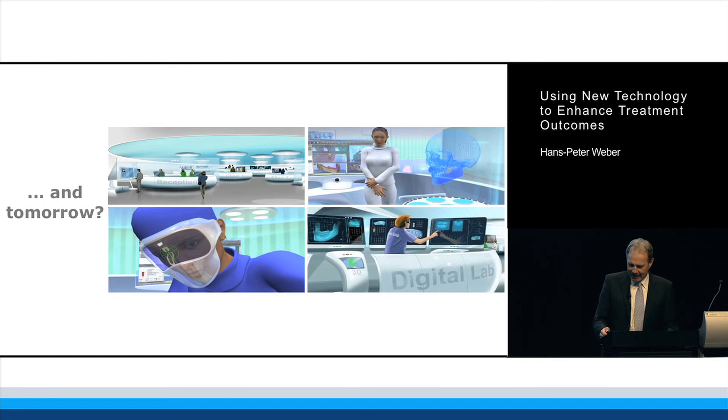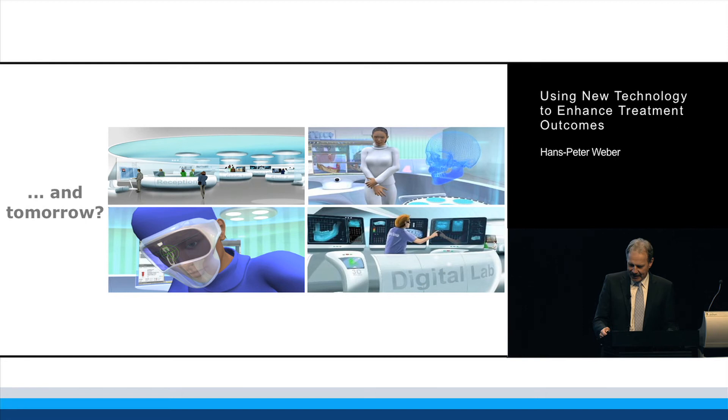This makes me sort of hope that I can still practice in seven years from now. The new technologies obviously change the workflow — we talk about digitalization in dentistry.